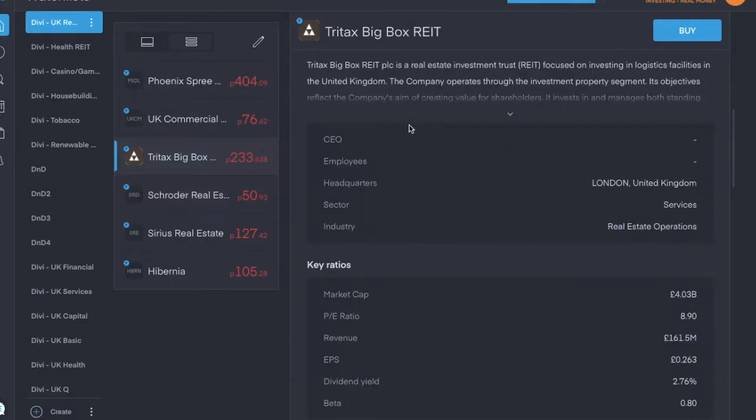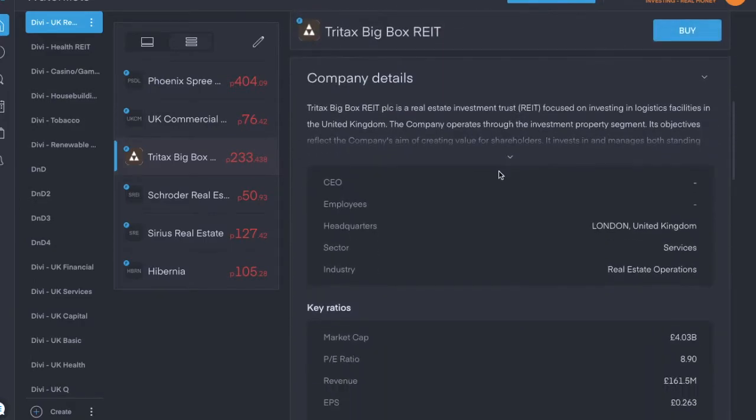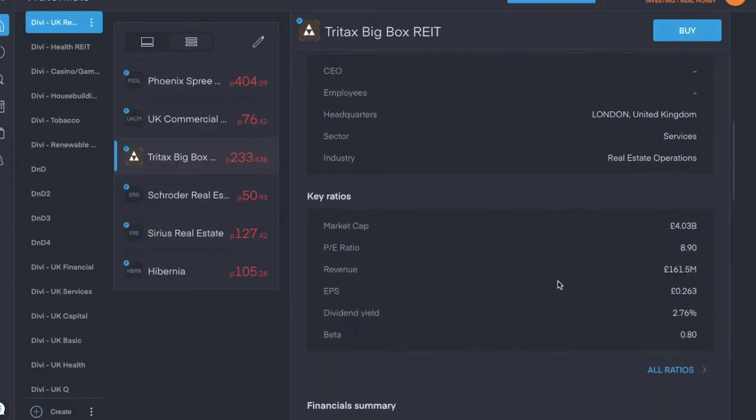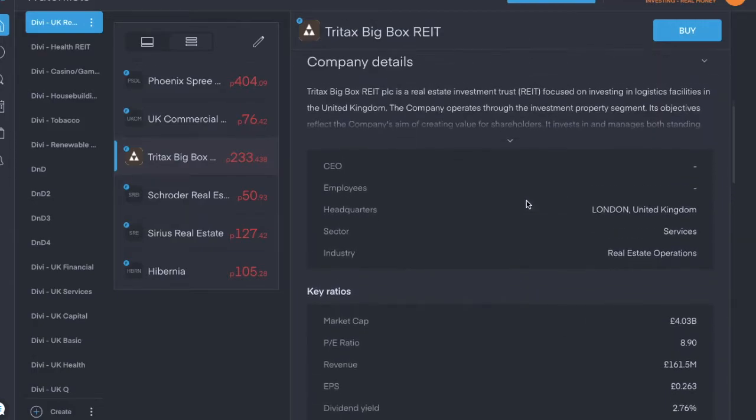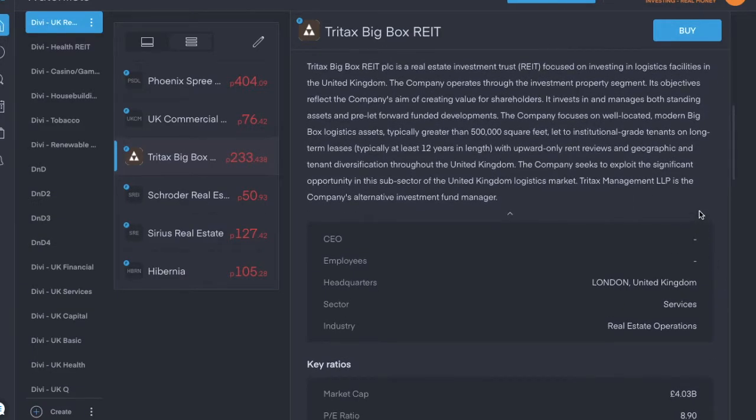Next is Tritax Big Box Real Estate Investment Trust, ticker symbol BBOX, trading for about two pounds 33 pence per share. It's in the real estate operations industry and is focused on investing in logistics facilities in the UK. It has a dividend yield of 2.76% and pays a quarterly dividend — the last one I received was 1.71 pence per share.